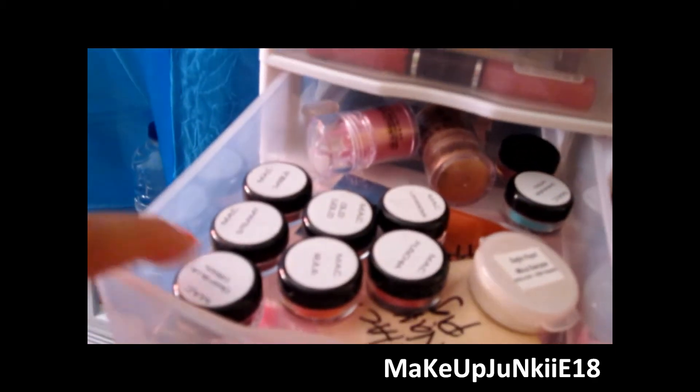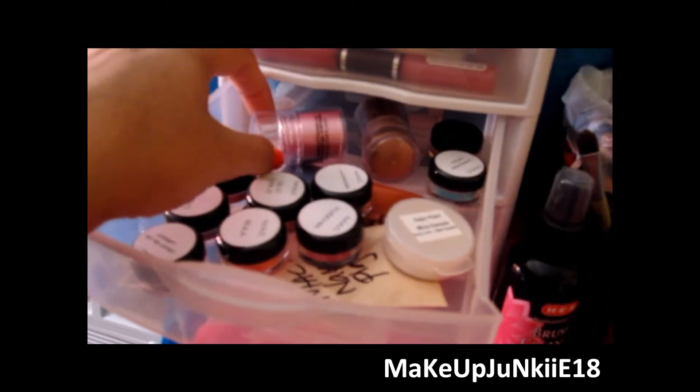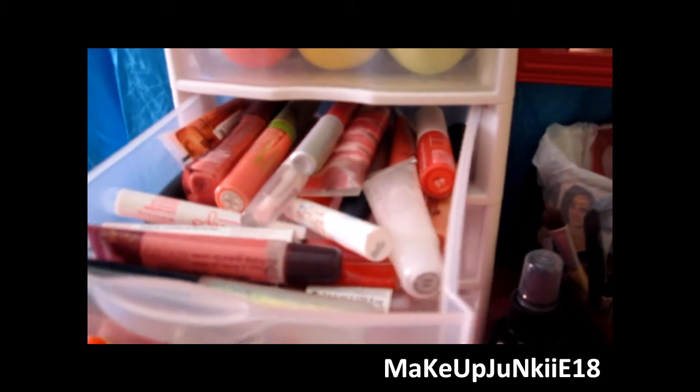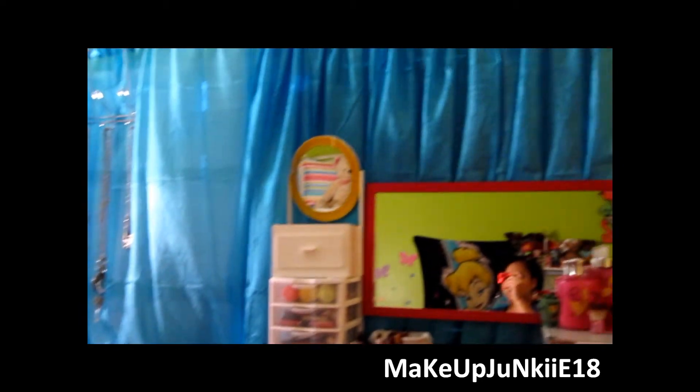In here I have all of my MAC pigments and my LA Color pigments. This one has all of my lip glosses. And then this one has all of my lipsticks and some of my EOS lip balms. So yeah, and then my curtains are now blue.